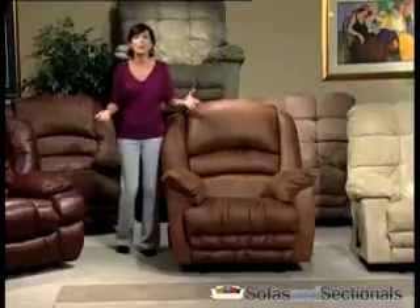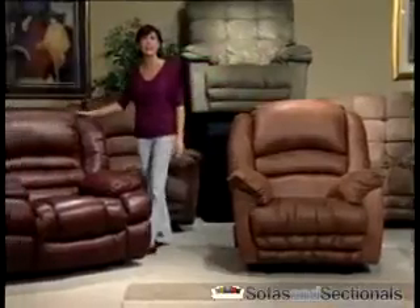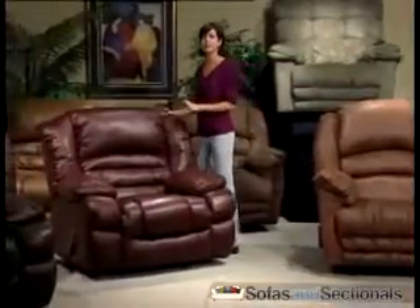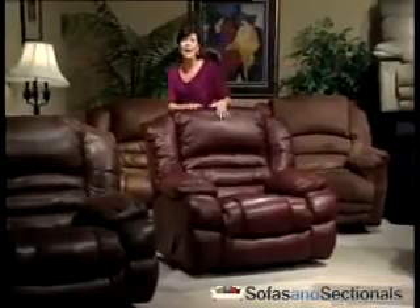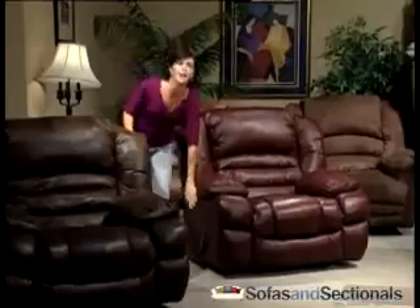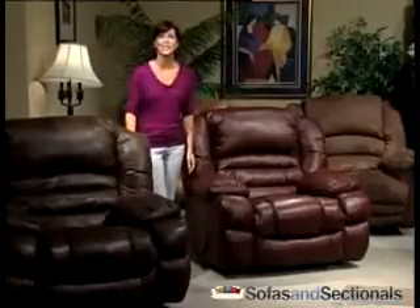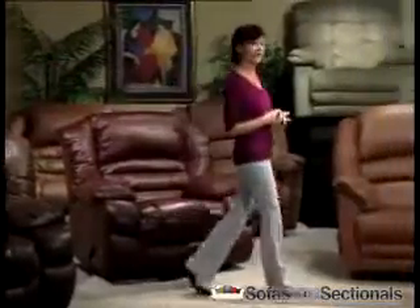All models come in a large selection of colors in fabric, microfiber, 100% leather, and leather match. Leather match means there's genuine leather everywhere your body touches — the back, the seat, the arms — and a perfect synthetic match on the outside backs and lower exterior sides. Leather match is a great choice for both comfort and value.